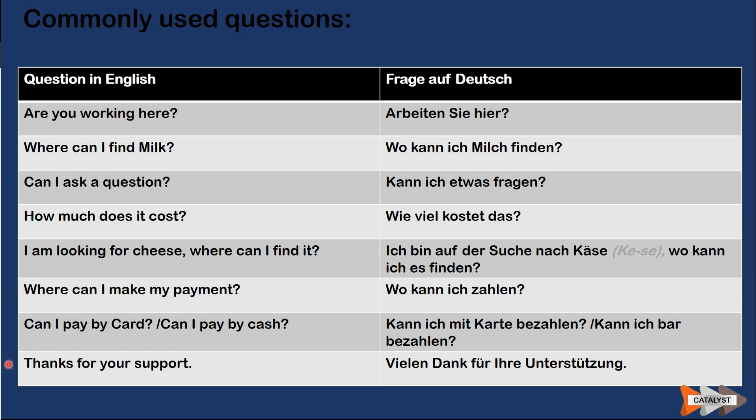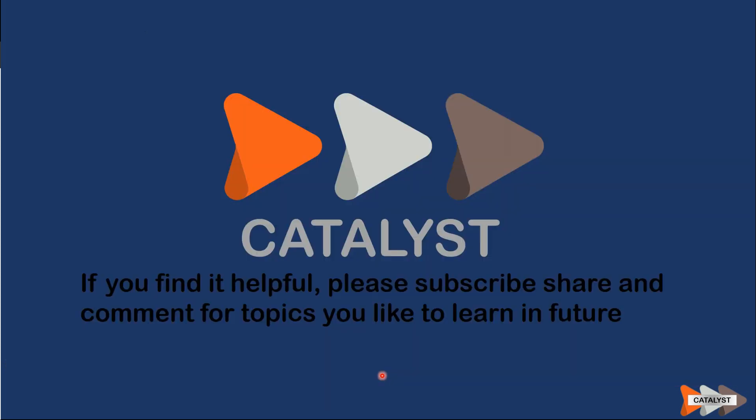And finally and most importantly, thank you for your support. 'Vielen Dank für Ihre Unterstützung. Auf Wiedersehen.' With that, that's the end of the video. I hope it was helpful. If you find it helpful, please subscribe, share, and also comment on topics that you would like to learn in the future. I'll try to implement those topics based on your requests as quickly as possible. Thank you.